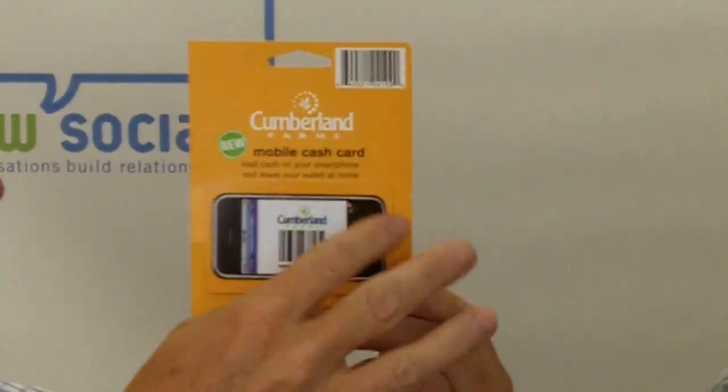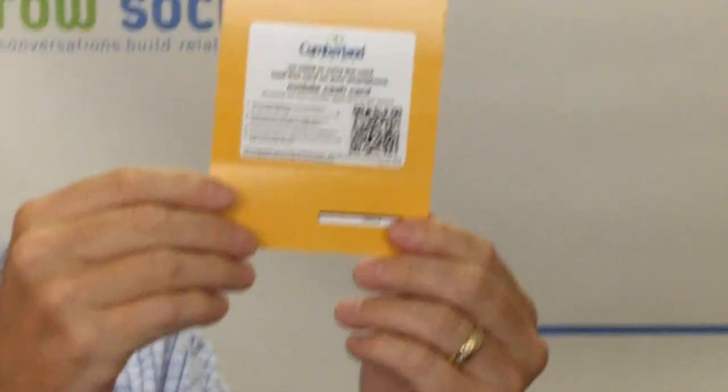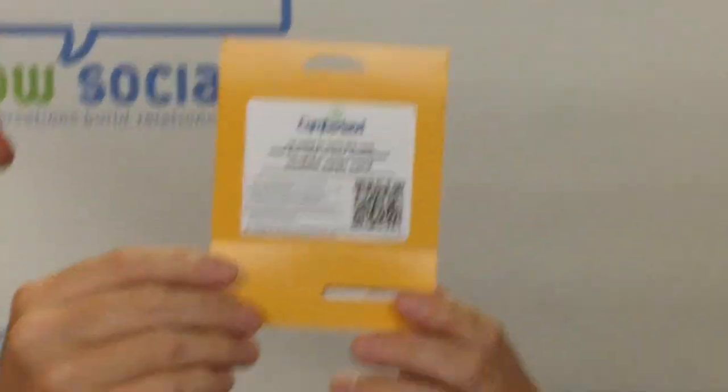I thought it was pretty cool this weekend — I found in a convenience store called Cumberland Farms something called a mobile cash card. On the front it has a little picture of a cell phone, and on the back, guess what — a little QR code. We're going to talk about how this thing works. It says 'mobile cash card: load cash on your smartphone and leave your wallet at home.'